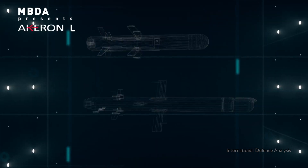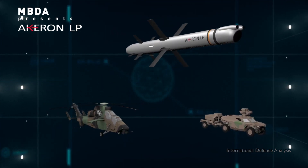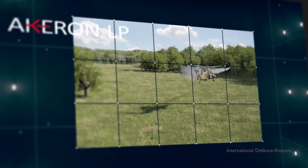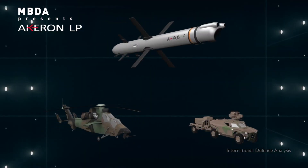The missiles of the Akron family meet current and future operational needs for dismounted combat, as well as from land, air, helicopter, UAV, and even naval platforms. They are also ideal for integration into the digital environment of the battlefield and suited for collaborative combat.